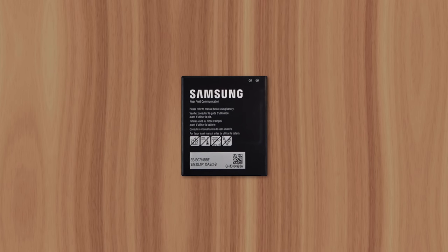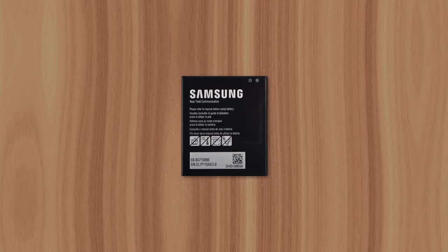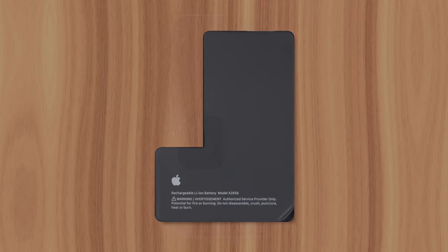The biggest issue with removable batteries is how much space they take up. This is due to housing components that aren't necessary for a non-removable battery, since they can simply be glued inside a device without any extra parts. Not to mention, they can be any shape Apple wants in order to optimize space. For example, some iPhones feature an L-shaped battery to squeeze in more capacity than a rectangular shape would allow.